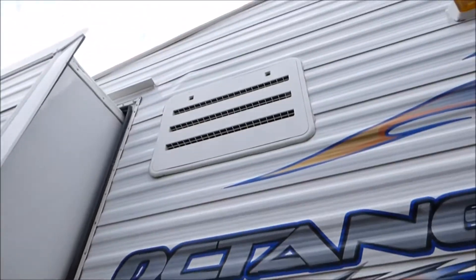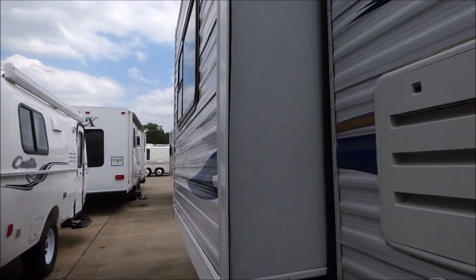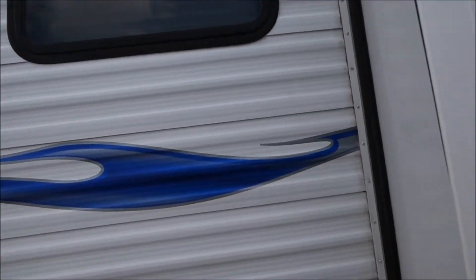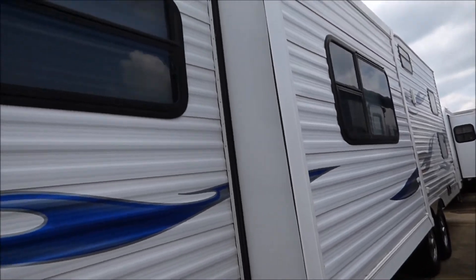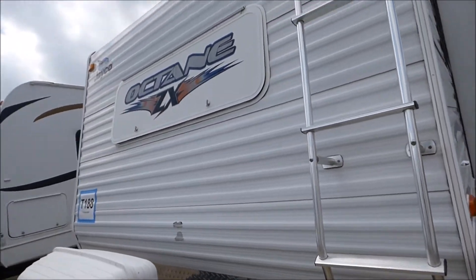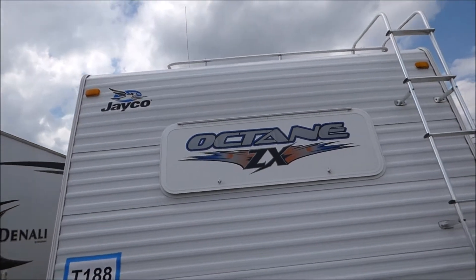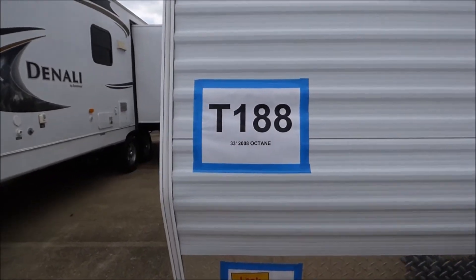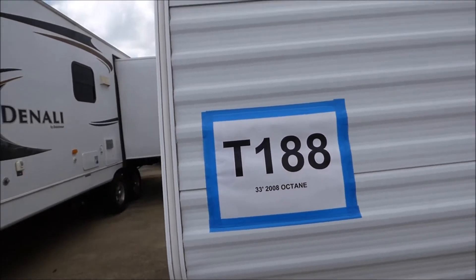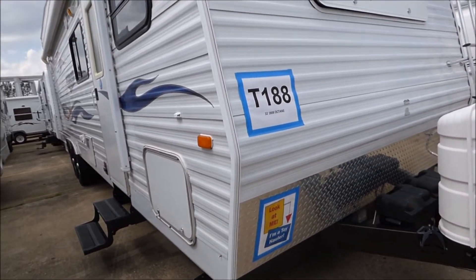Kitchen is on this side. There's a small slide-out, unless they don't have it open all the way — it's still small. This is the Jayco Octane 33, 2008, made by Jayco. I typically like Jayco products, and it's a toy hauler. 33 foot would be good.